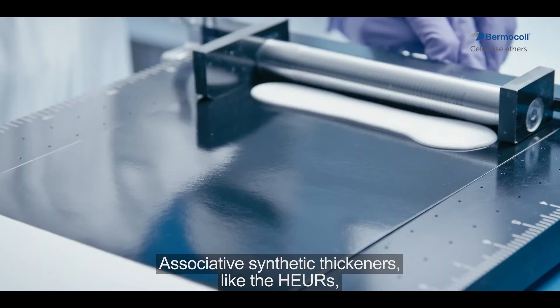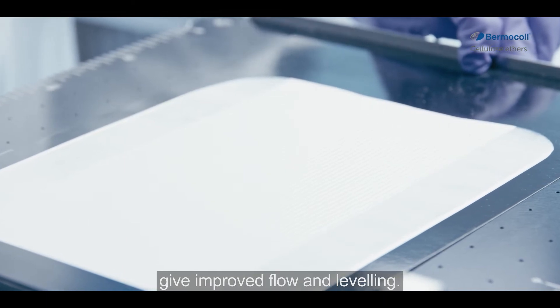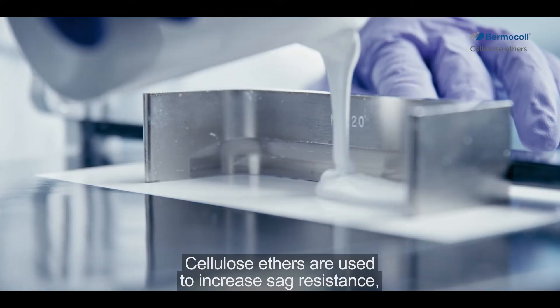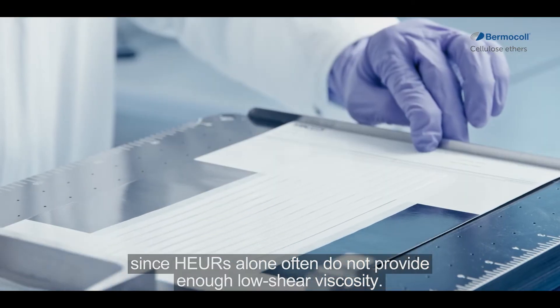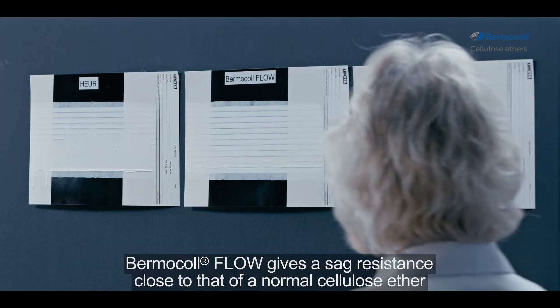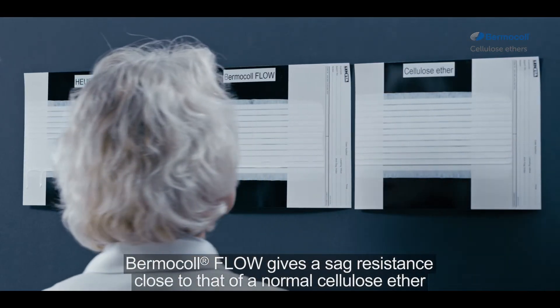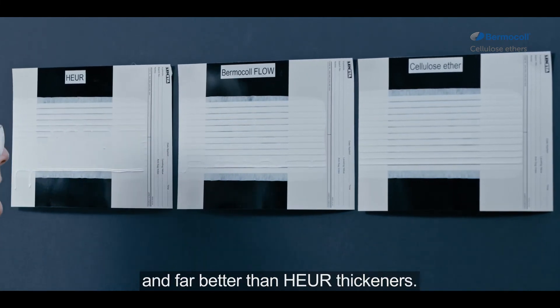Associative synthetic thickeners, like the HERs, give improved flow and leveling. Cellulose ethers are used to increase sag resistance, since HERs alone often do not provide enough low shear viscosity. Bermicol Flow gives sag resistance close to that of a normal cellulose ether and far better than the HER thickeners.